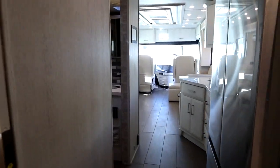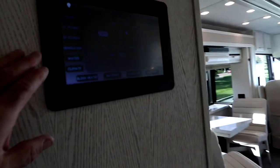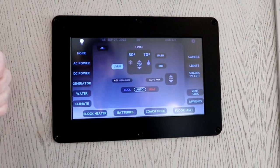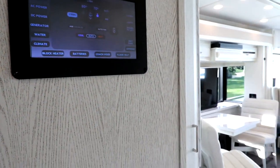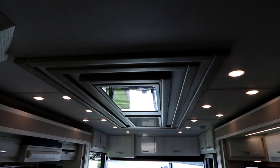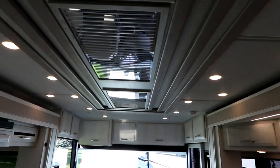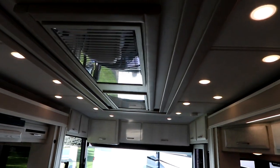Of course, they are using multiplex wiring at this level of coach. Here's our main screen that allows you to manage your power, generator, water, climate controls, and floor heat — because these are heated floors. And now pivoting up to show our ceiling: very elegant in the way it's been done, but not overstated, not shouting at you.